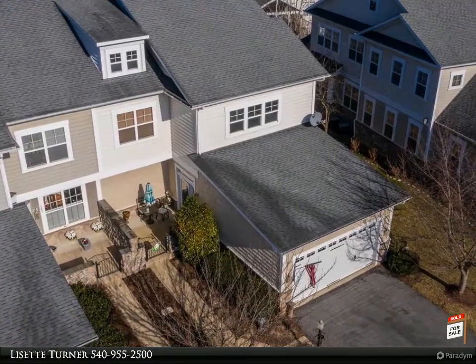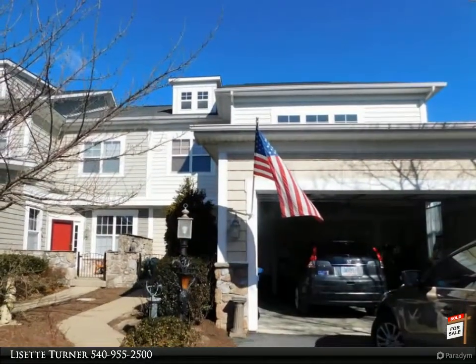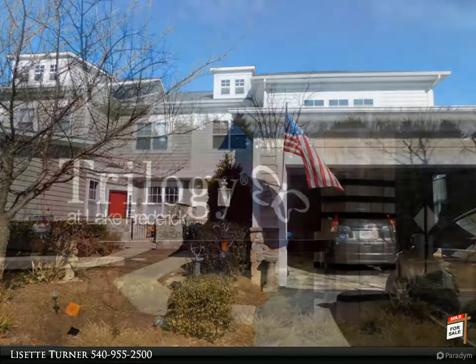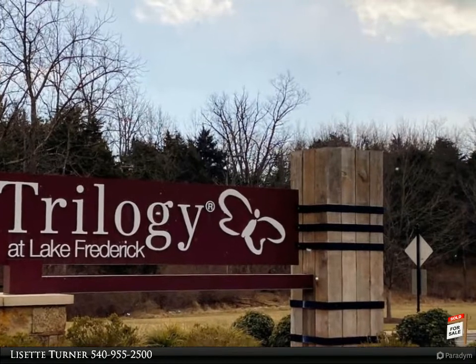This gorgeous three-level semi-detached villa joins a lovely open field. The exterior will impress with lovely front yard landscaping, including a massive holly tree with bright red berries that helps to create a very private space. The patio has stone entry pillars with a wrought iron gate.